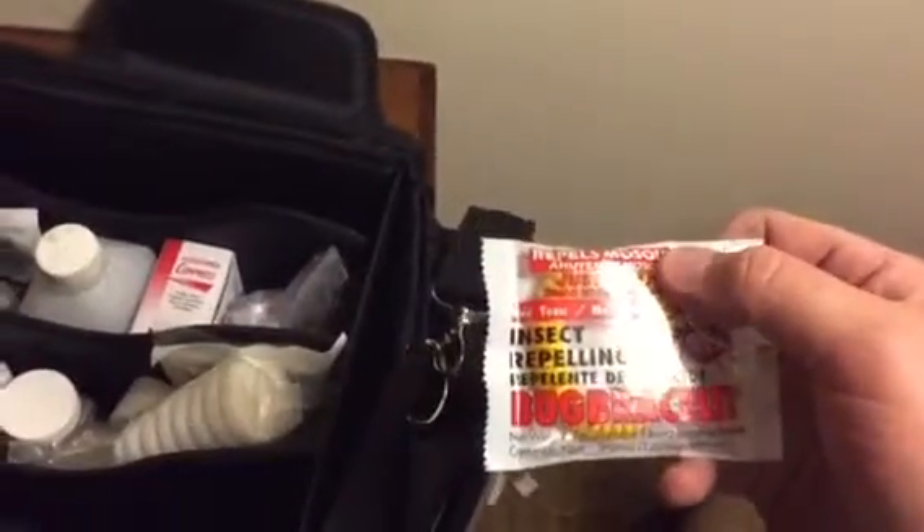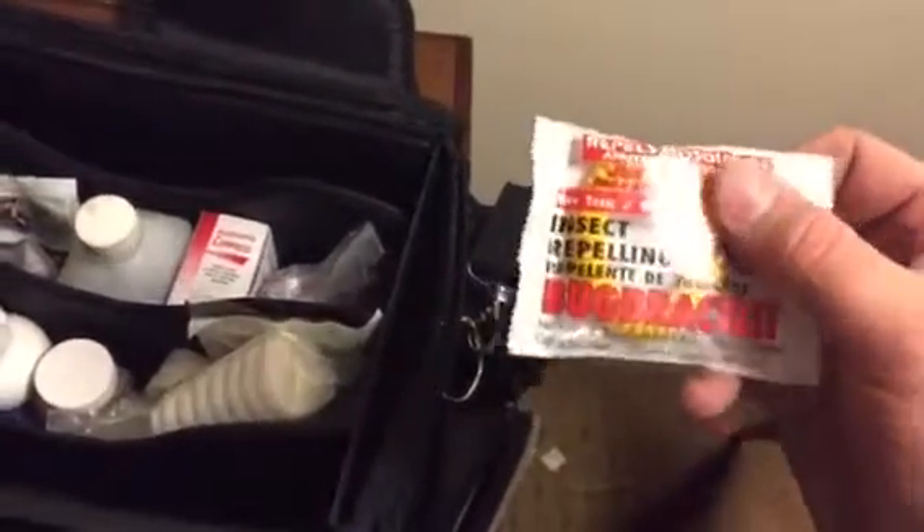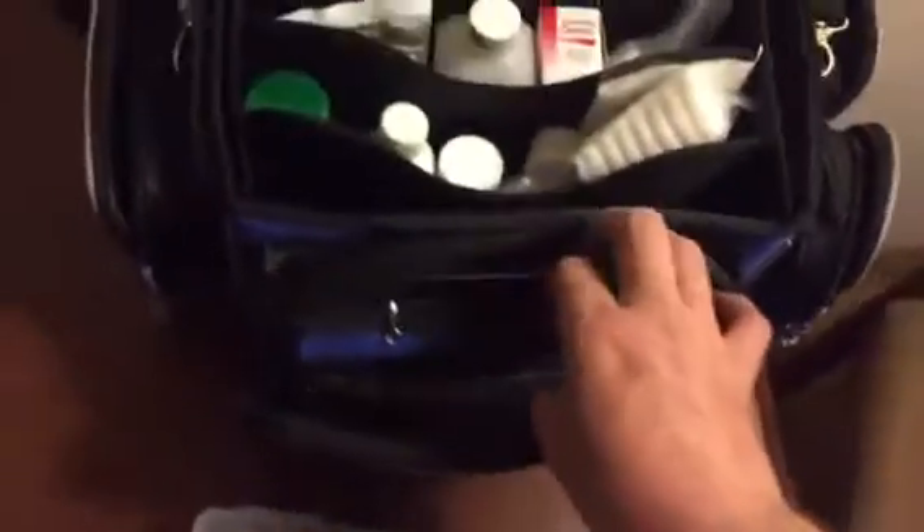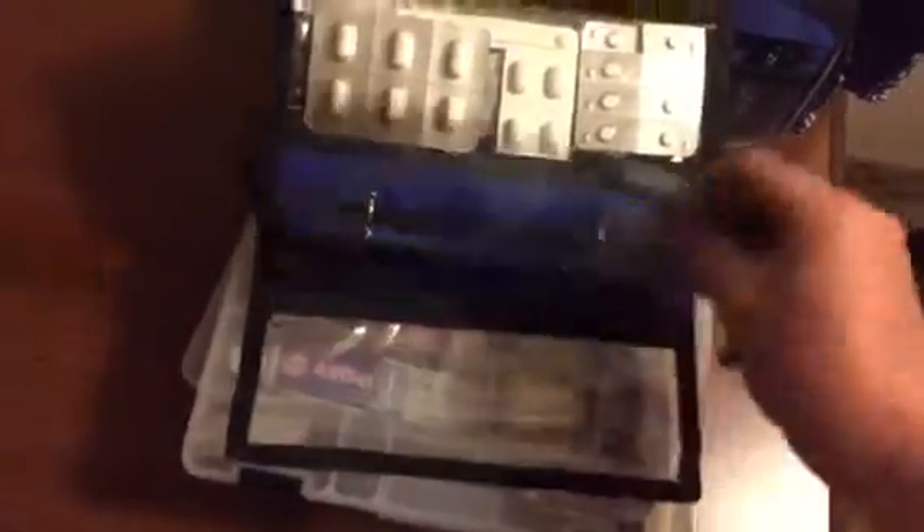These are actual insect repellent bug bracelets. I've never tried them out, but I picked them up real cheap somewhere, so I figured I'd keep them and have them on hand. And then inside this — one of the things that really sold me on this bag was it came with this little three-ring binder. I'm able to keep all my medications like Tylenol, Ibuprofen, Imodium, Claritin, Advil in these little bags, and of course I got more room to expand.